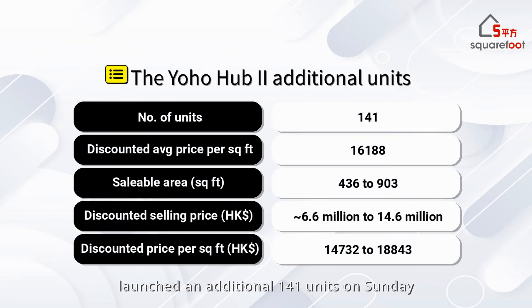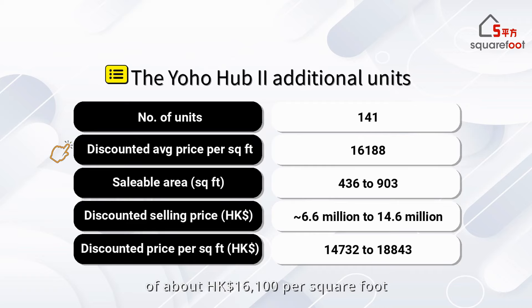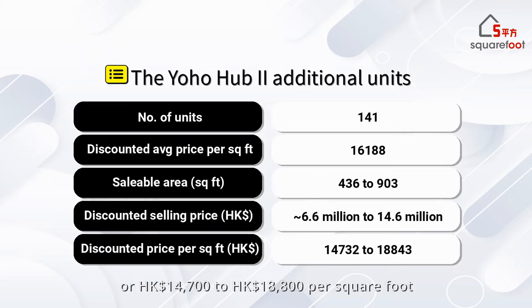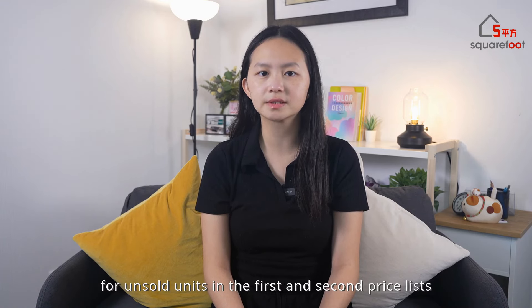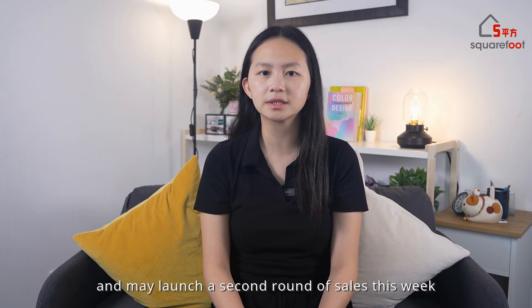Following this, Sun Hongkai Properties launched an additional 141 units on Sunday at an average discounted price of about HK$16,100 per square foot, 12% higher than the first batch. Many of these units are located on higher floors, and when comparing units of similar positions, the price hike is about 1%. This new batch comprises 77 two-bedroom and 64 three-bedroom units, ranging from about 400 to 900 square feet, with discounted prices ranging from HK$6.63 million to HK$14.62 million, or HK$14,700 to HK$18,800 per square foot. The developer also raised prices by 1 to 2% for unsold units in the first and second price lists and may launch a second round of sales this week.